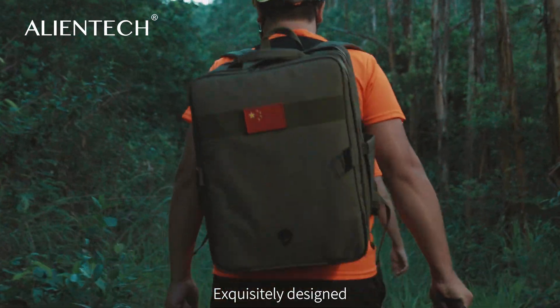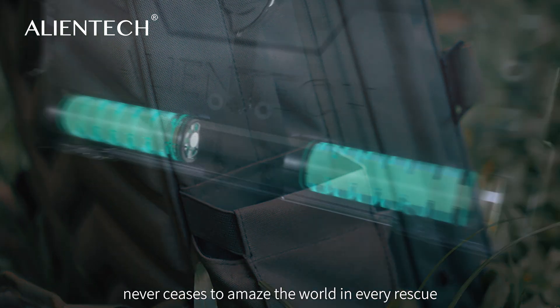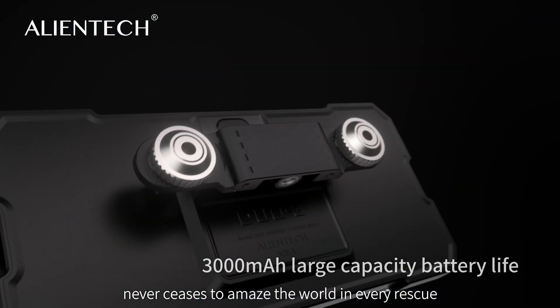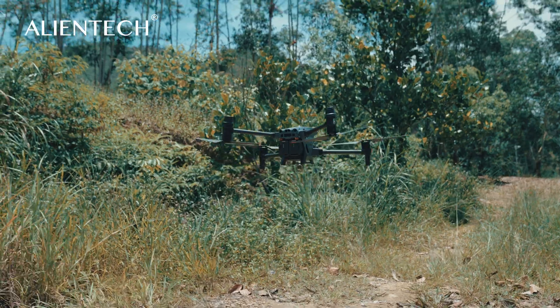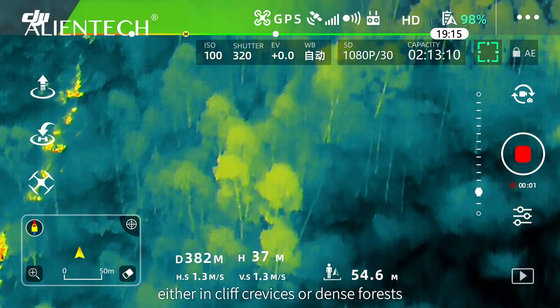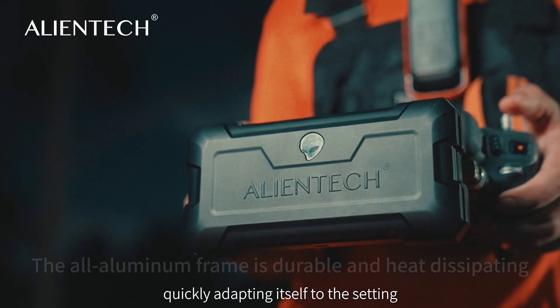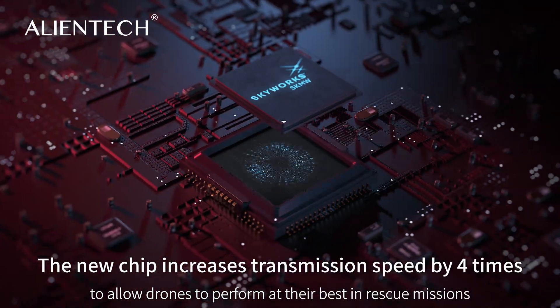Exquisitely designed, the highly portable AlienTek Duo 3 signal booster for drones never ceases to amaze the world in every rescue — either in cliff crevices or dense forests — quickly adapting itself to the setting to allow drones to perform at their best in rescue missions.